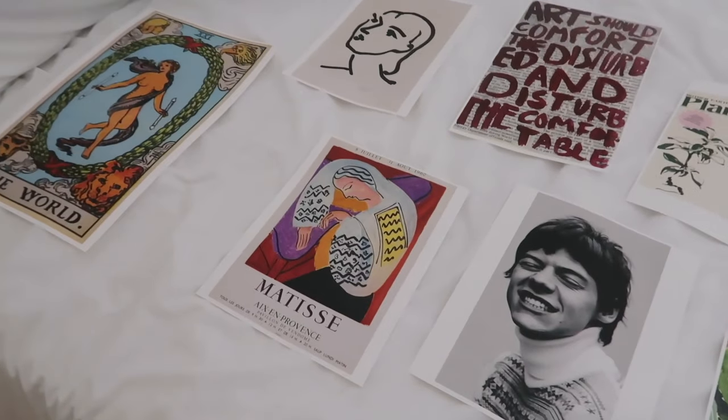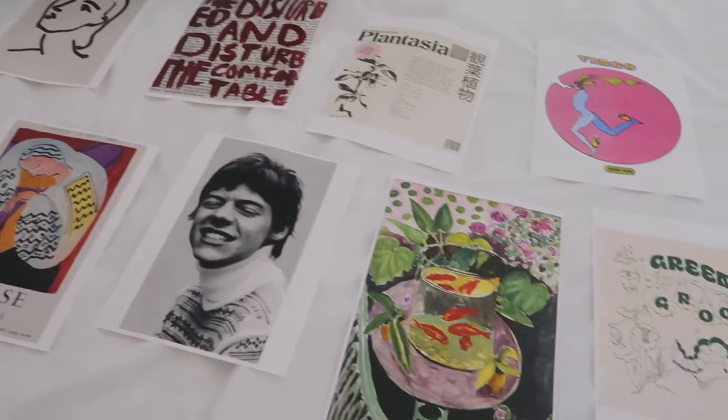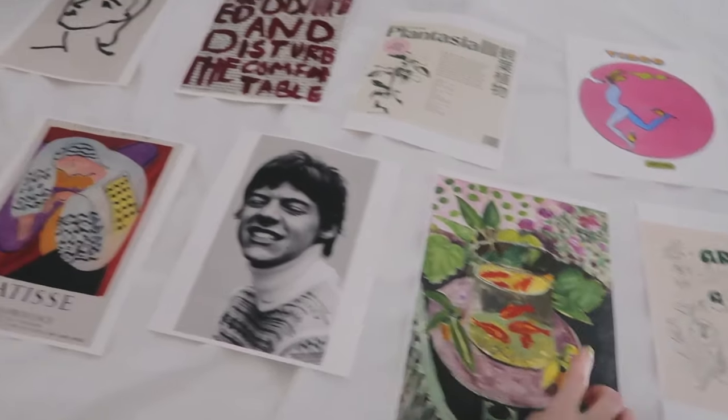I found most of these prints on Pinterest and some of them are Matisse paintings that I got printed to create a wall collage like I see all the time on Pinterest.